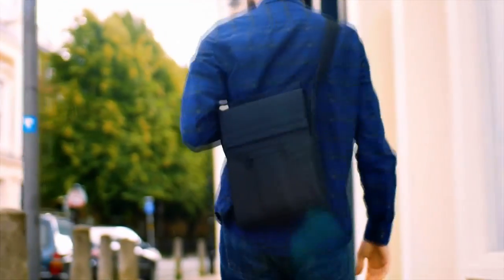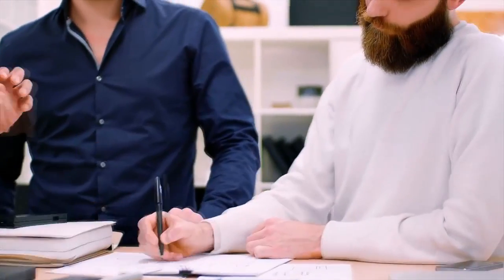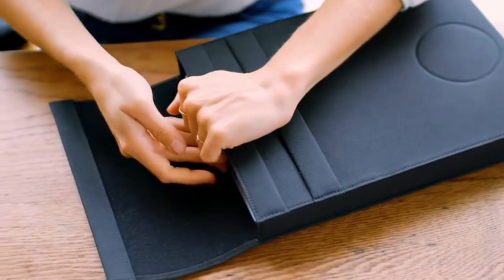I used to travel a lot for work, and I was always in need of a product like Lair. Power banks are great for quick phone charges, but it wasn't a solution for all of my devices. In the end, it was just another thing I had to worry about. So I brought a team together to find a solution with years of experience in technology and product design. Lair was the end result, and it's the first of its kind.